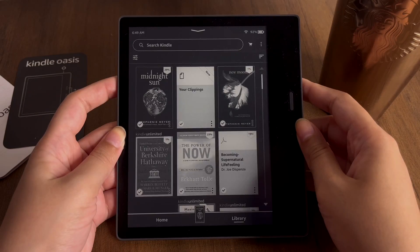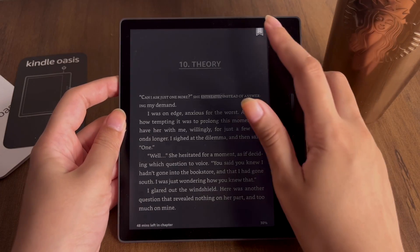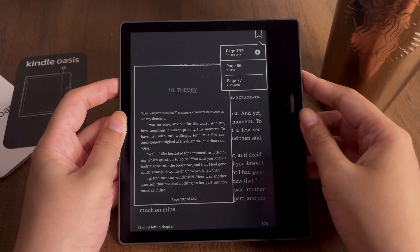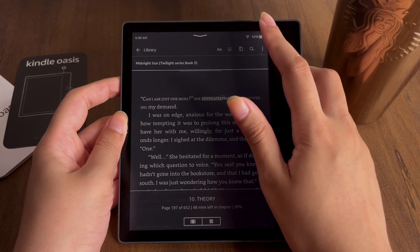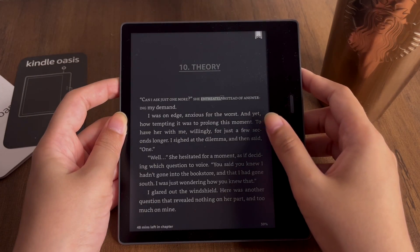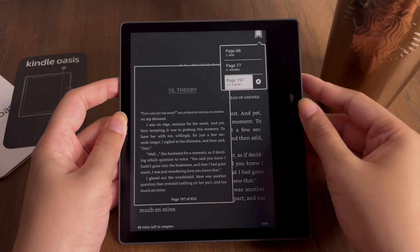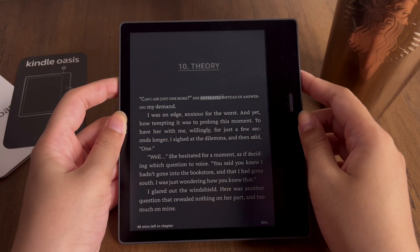The next tip is a pretty obvious one but still not widely known: Bookmarks. When reading and you want to pause, you can tap the bookmark icon to bookmark your page. You can also view all the other pages you've bookmarked and jump to those pages from wherever you are. To delete a bookmark, just tap the cross icon and it will be removed.